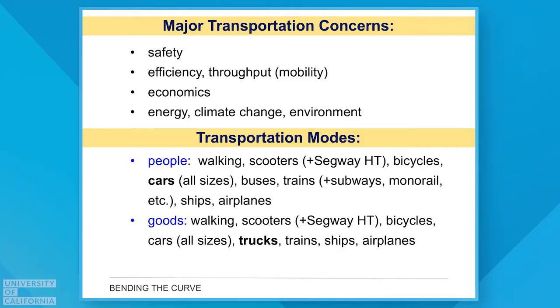Let's start by talking about our major concerns with transportation. We typically think of several things. First and foremost, we want our transportation systems to be safe — that's the paramount concern. We want people that travel in cars, trains, buses, and planes to be safe. Safety is always number one and at the top of the list.